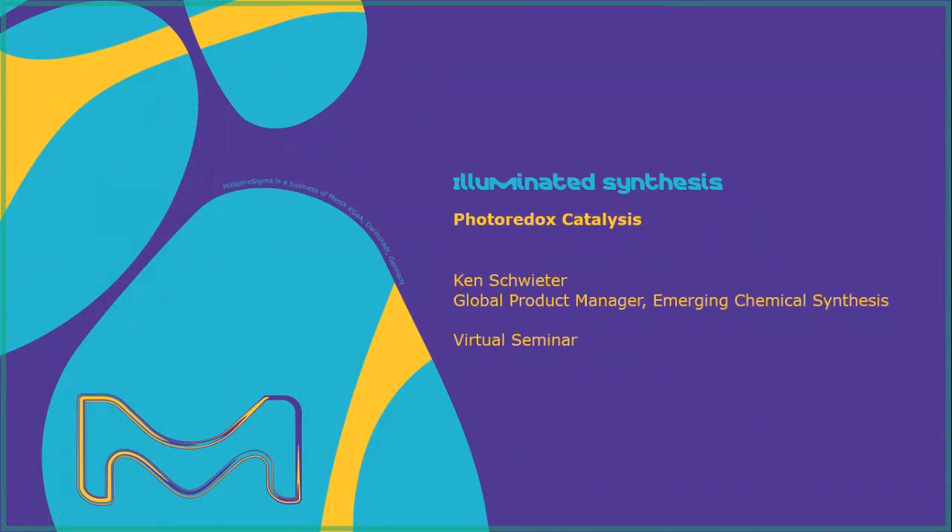Hello, I'm Ken Schweber. I'm a Global Product Manager in Emerging Chemical Synthesis here at Merck, or MilliporeSigma in the U.S. and Canada. For today's virtual seminar, I'm going to discuss our offering in photoredox catalysis.